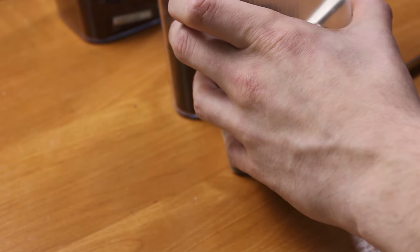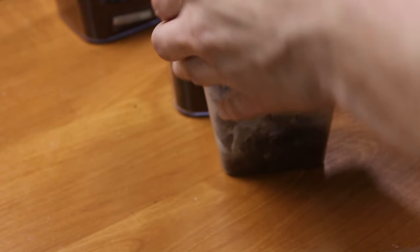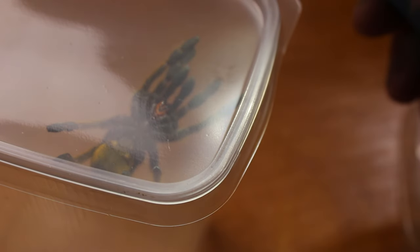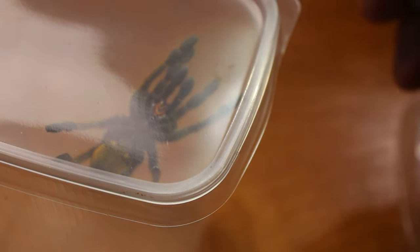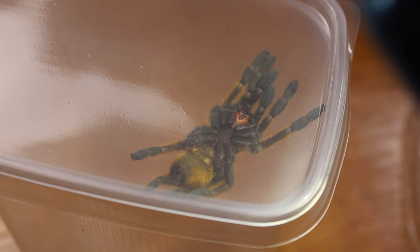There - the tarantula comes. There it is. This looks a bit like a male; barely visible, there is a dot. So this one is 90% a male.